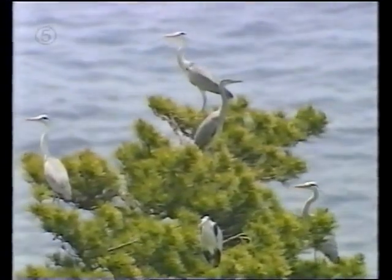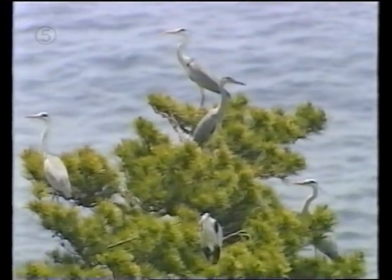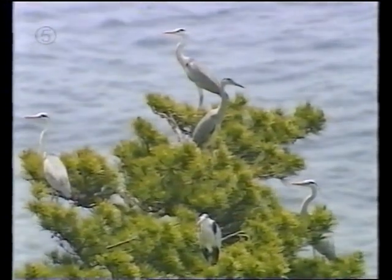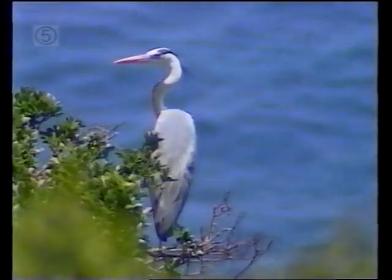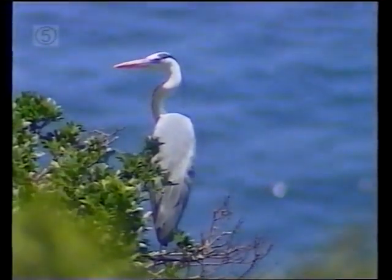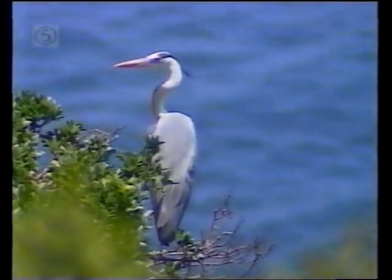In Europe and Asia, including Japan where these nesting birds were filmed, the most common of the big dramatic herons is the grey — blue wings, white body, dark head. In North America, the heron with the blue wings, white body and dark head is known and loved as the great blue.